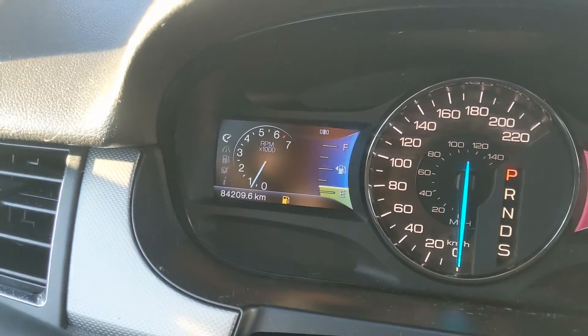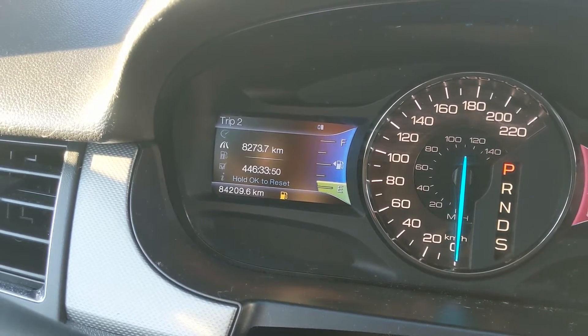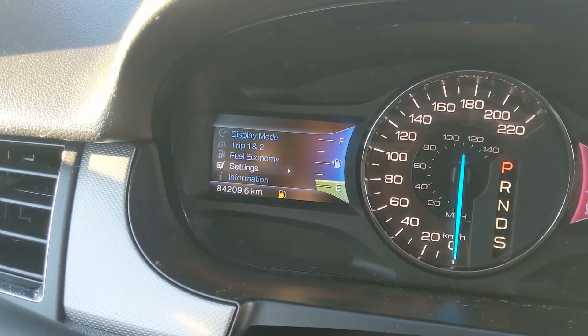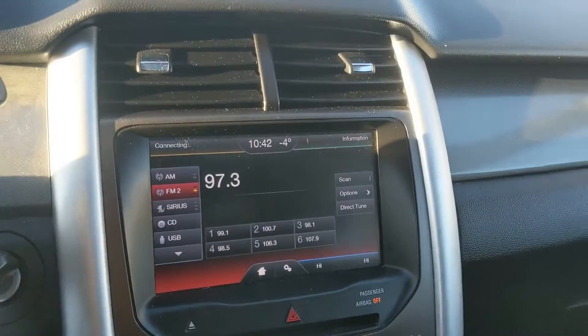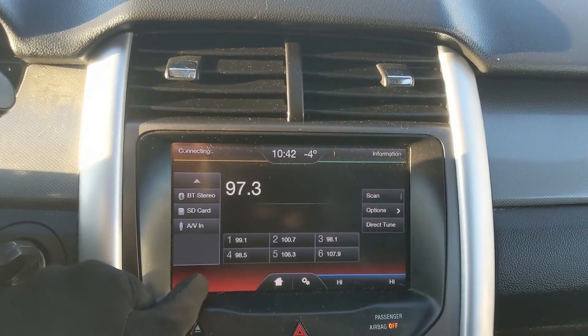Moving to the left side of the steering wheel, you have your cruise controls as well as your controls for the left screen, where you can cycle through your RPMs, trip one and two information, fuel economy settings, and some other vehicle features and information such as warnings — it's currently showing low fuel.